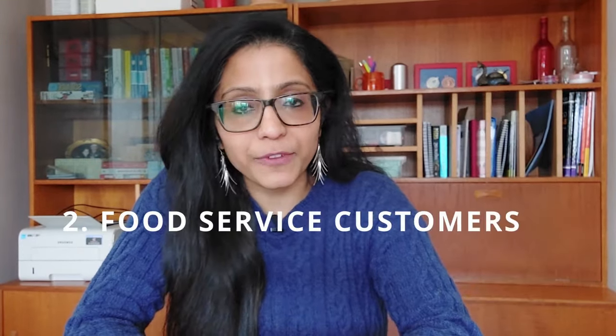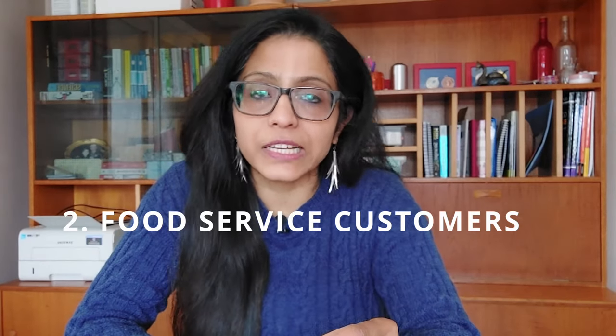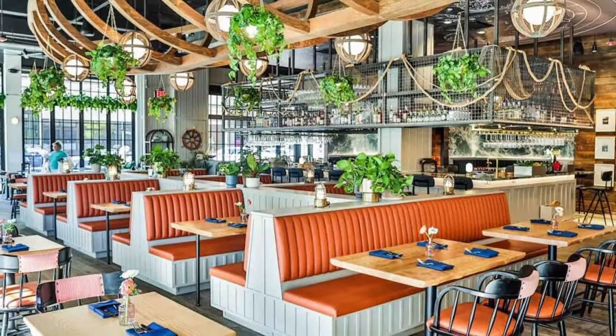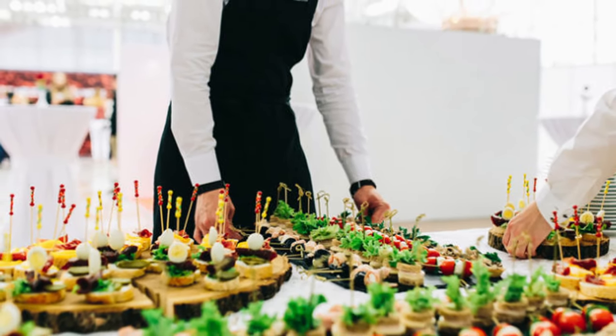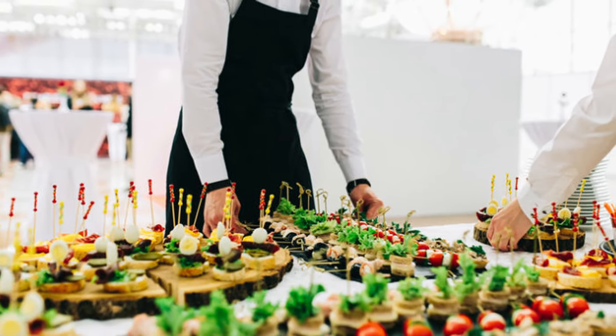The second way is through food service customers, which falls under the hospitality industry. You could sell directly to restaurants, or through caterers — such as event caterers for weddings, corporate events, or even supplying to offices. So there's a lot of scope in the food service industry.